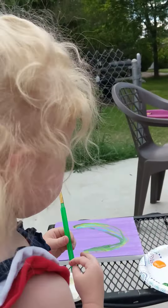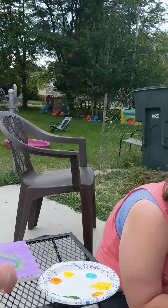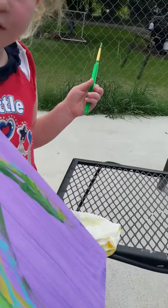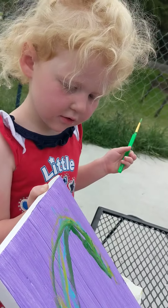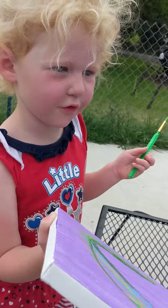Do you like painting, Annabelle? No. And look at my excited rainbow! It is beautiful. Everybody loves rainbows, huh? It is a painting of rainbows.